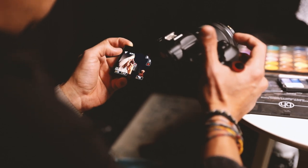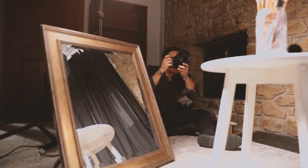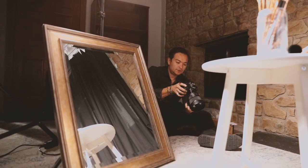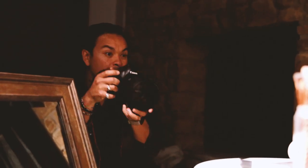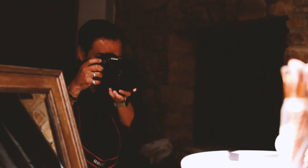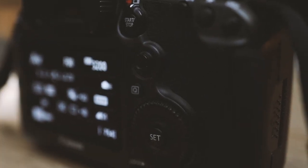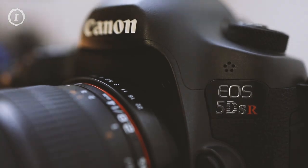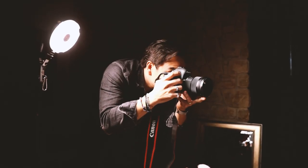An important factor in choosing the right camera is ergonomics. The last thing you want after a long shoot is a cramped hand and finger blisters. Each of these three cameras have pleasing ergonomics, but if I were to choose one winner, it would be the older 5DSR, with its bigger size and wider button placement. The 5DSR weighs the most of the three cameras, so that is one thing to note.